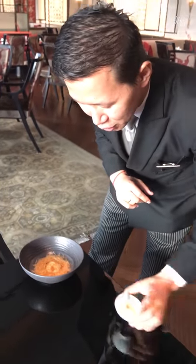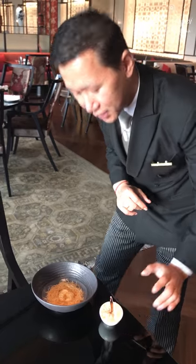We serve this dish next to a burning cinnamon stick, and the reason is we're trying to create here the ambience of being on the streets of China, wherein you have a little bit of smoke and a little bit of cinnamon in the air.